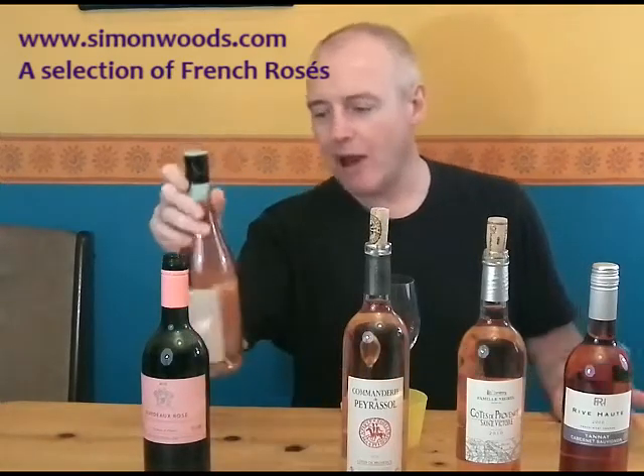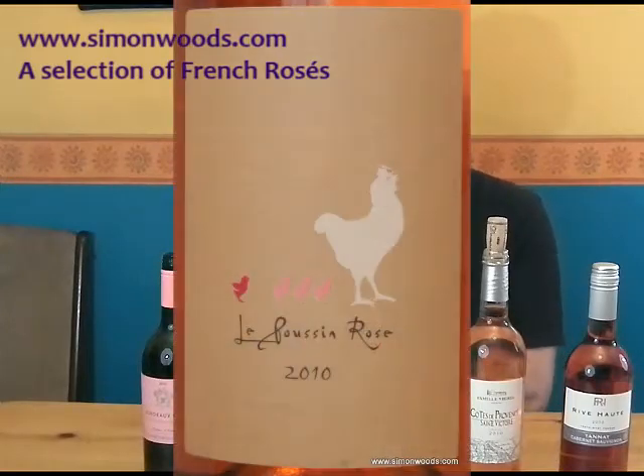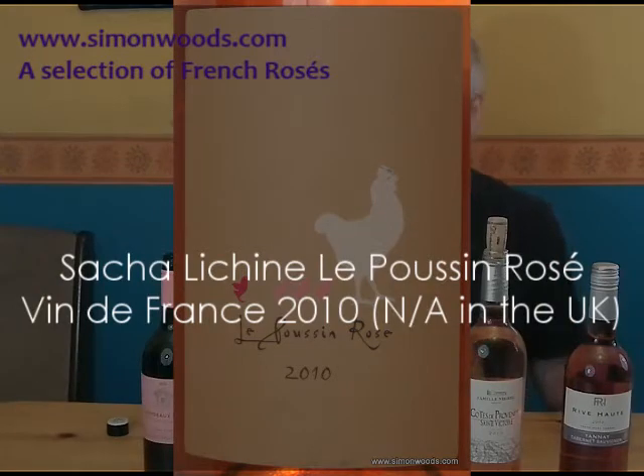Next one. I'm not sure whereabouts this is from — it says Vin de France. A New World style of blended varietals, Grenache and Syrah, which says to me Southern France.